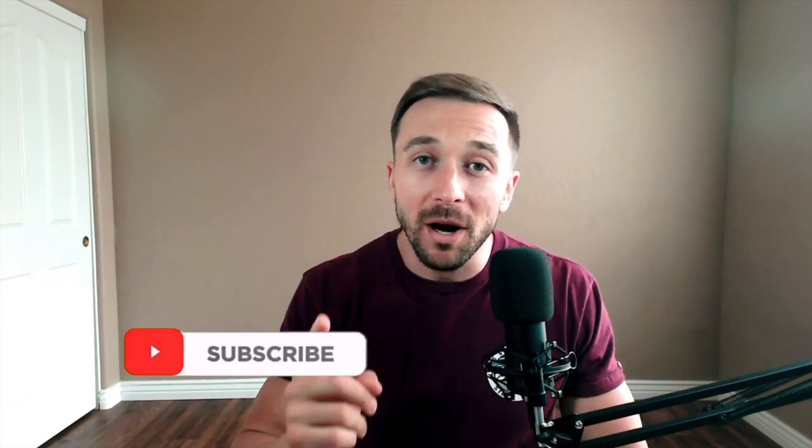Before we get started, go ahead and give me that double slap attack — one for the like button, one for the subscribe button, and if you want to be notified each and every time a new video drops, go ahead and thunder punch that notification bell so you don't miss a single video.